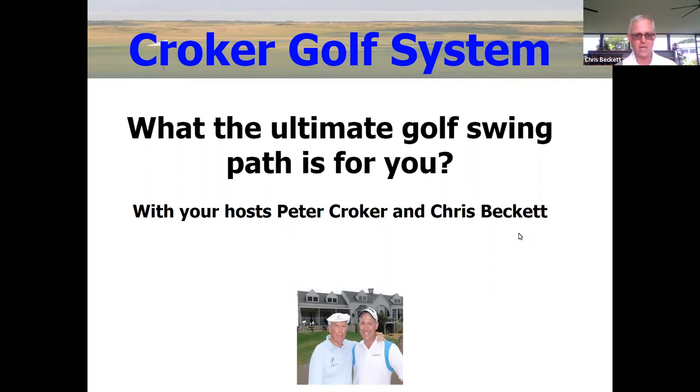Welcome everyone to today's exciting session. It's all about the path today and we're asking the question: what is the ultimate golf swing path for you, Pete? How would you describe and explain about the path for a golfer? Why is the path so important?